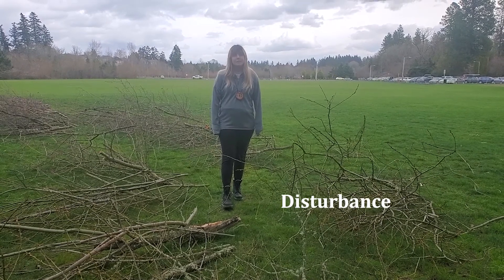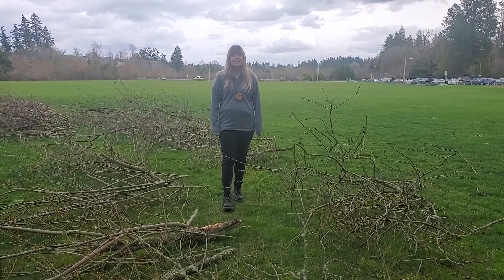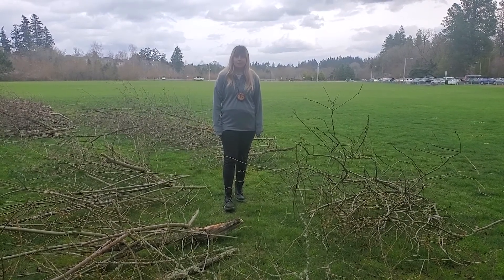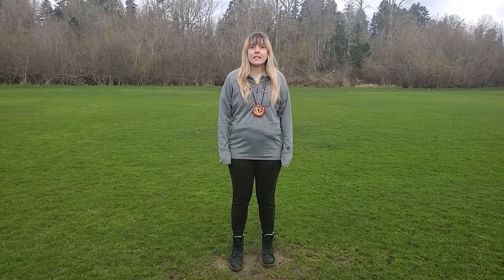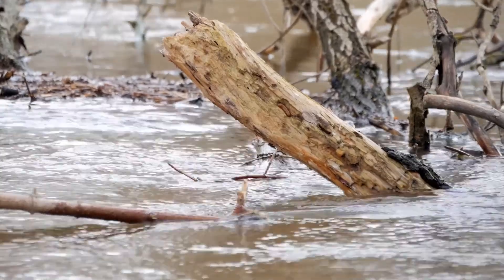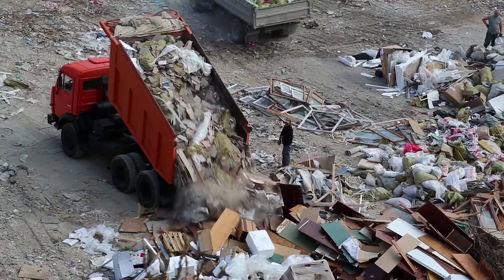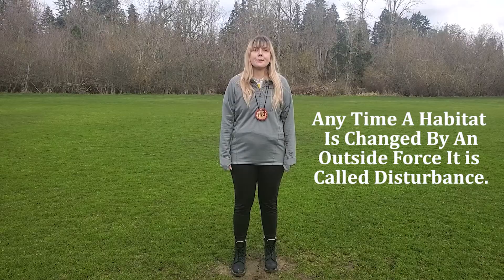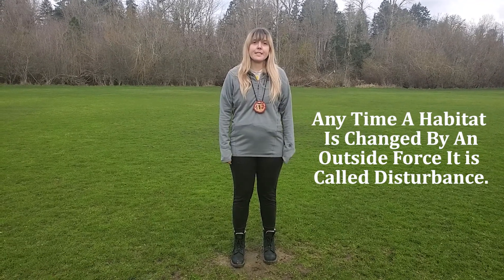What are some examples of disturbance that you can think of? Take 30 seconds to write down as many examples of disturbance in a forest as you can. Did you get flood or fire? What about volcanic eruptions or tornadoes? Could humans be a disturbance? I think we are. Anytime a habitat is changed by an outside force, it's disturbance.